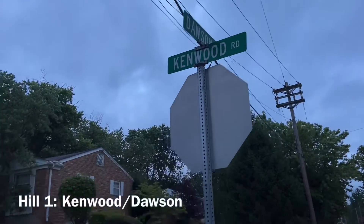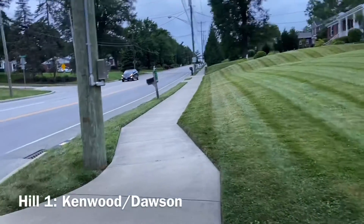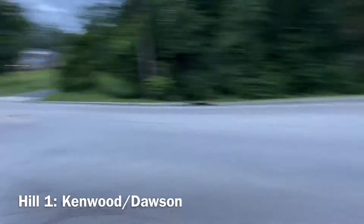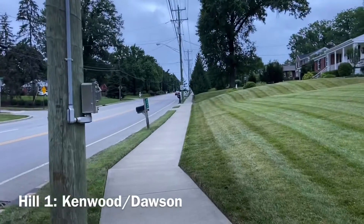First hill: Dawson and Kenwood, bottom of the hill. We're going up Kenwood — it's a backwards way, starting right here going to the top. The objective is we're gonna try to increase the difficulty of the hills each one. This first one's a gradual, not very steep hill. Maybe about four or five of these in all.